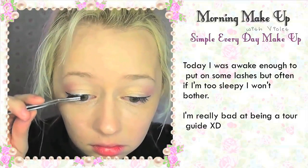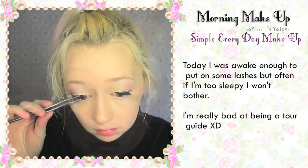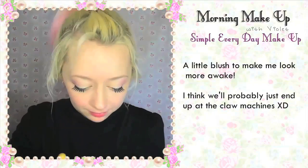I'm really bad at being a tour guide though — I never know where to take visitors. I usually just end up going to the same spots over and over again, kind of boring you know. A little blush to make me look more awake. I guess I'll probably just end up at the claw machine again.